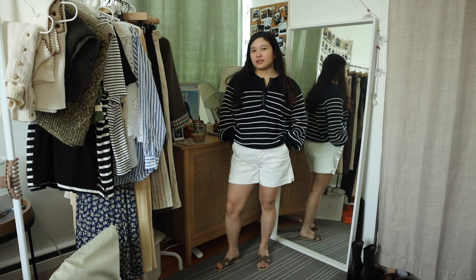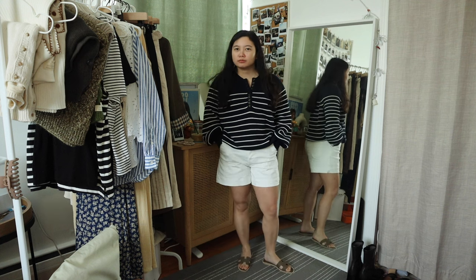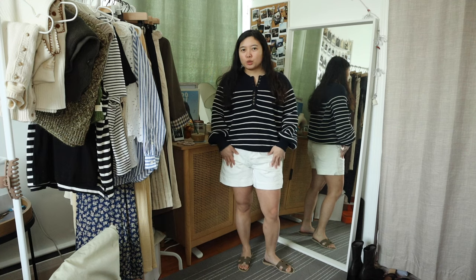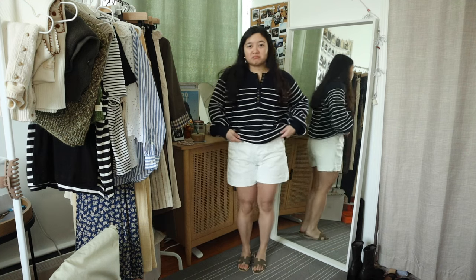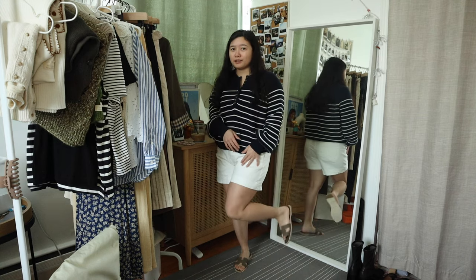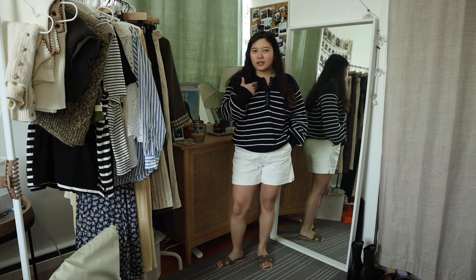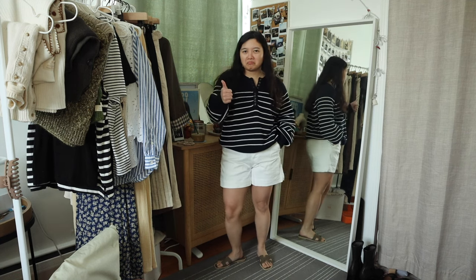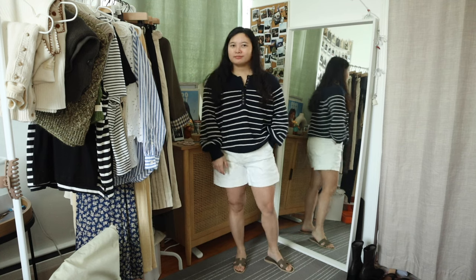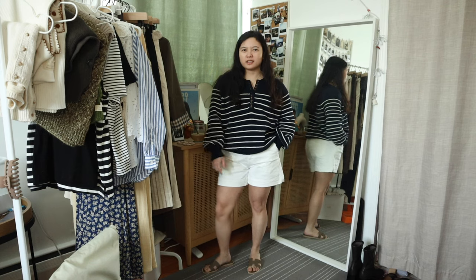I think this is an alternative to that summer vibe look — still giving that hand-to-knee vibe — with white shorts from Eveline, the way-high, very high-waisted ones. Same knit and then the Hermes orange sandals. I just think that color with blue is a good match. I love this — I'm going to be wearing this in the summer.